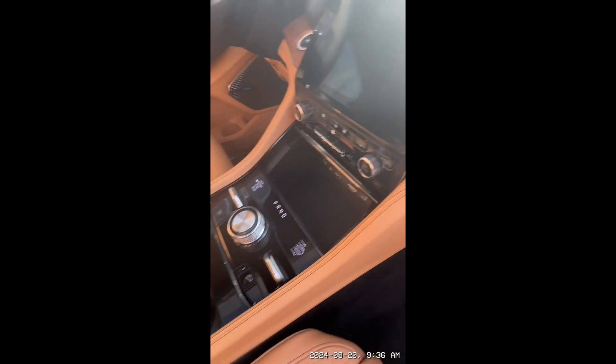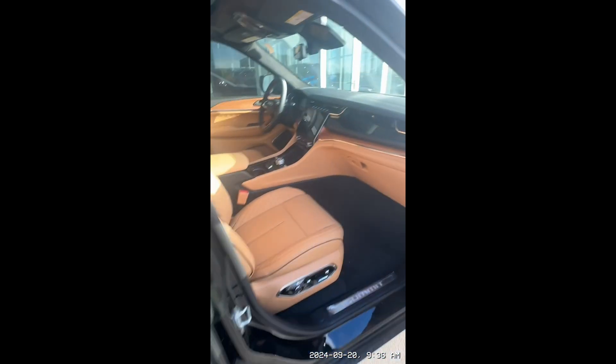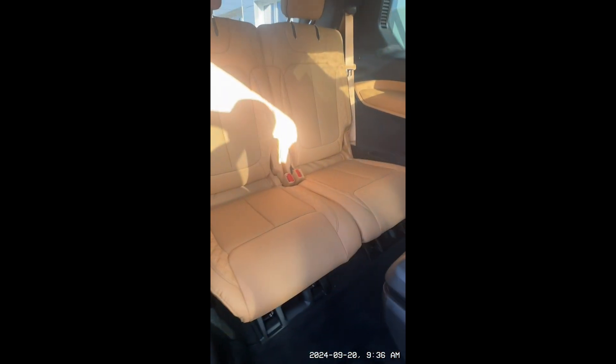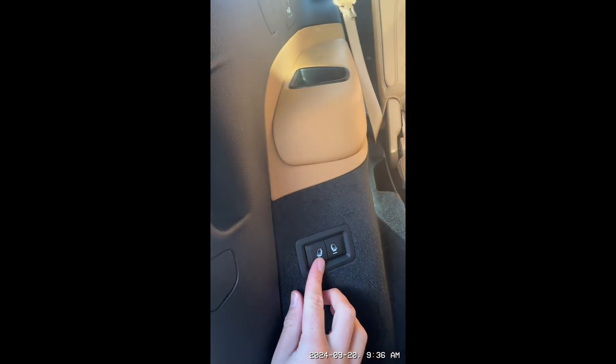Moving on to the back, you also have ventilated and heated seat controls back here, as well as a center console. For the back seat, a quick button pops it right up, and then you have two more seats back there. To fold all the seats down, they do have power as well.